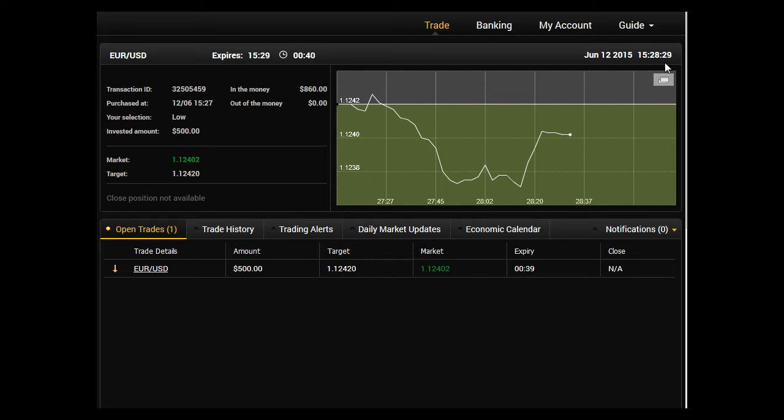There's about 40 seconds to go before this trade expires, and the price starts to move sideways — it's pretty flat here, and it's only 2 pips below where we entered. Therefore, there's nothing we can do; just wait and see what the outcome is.